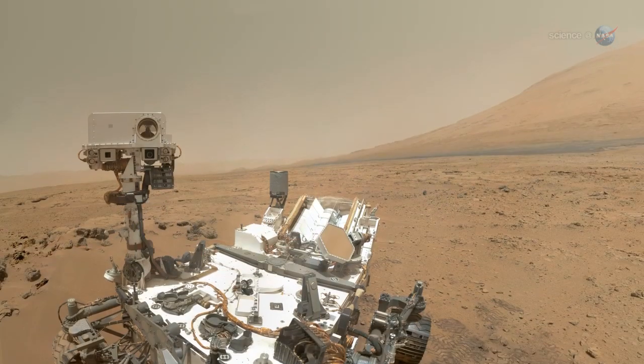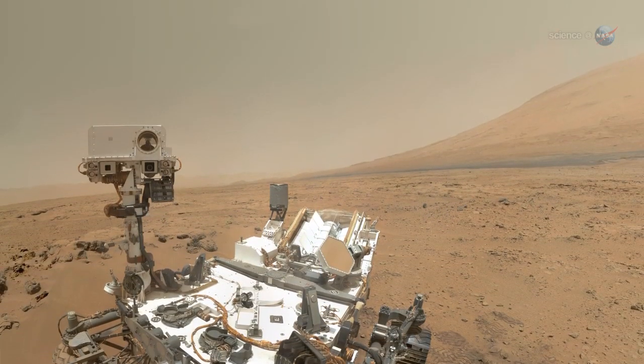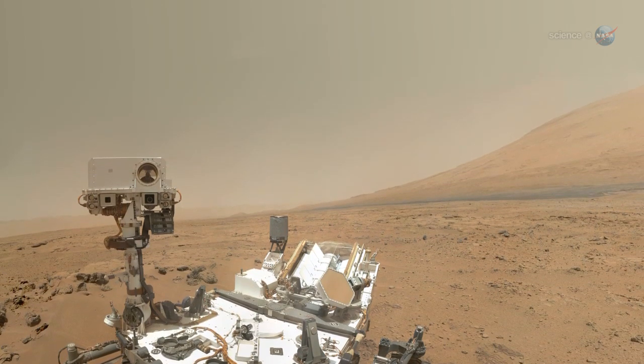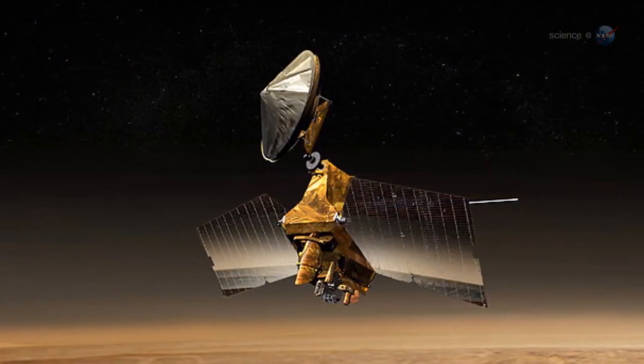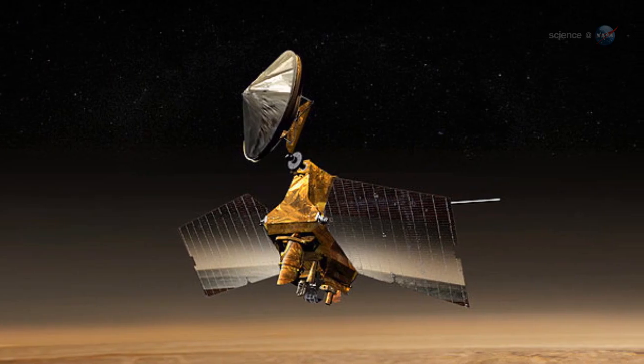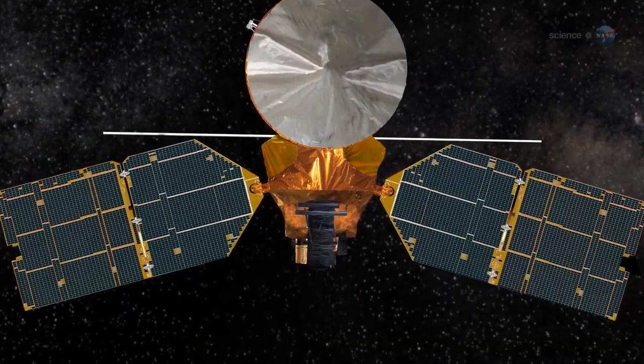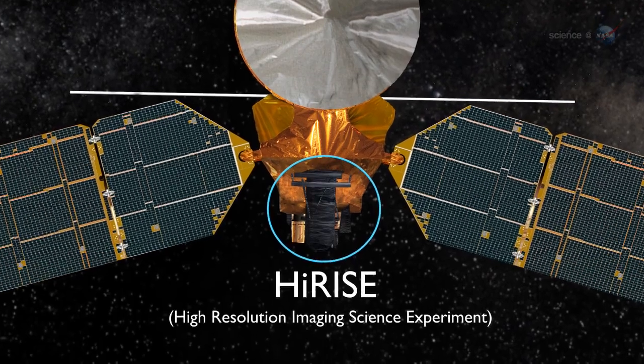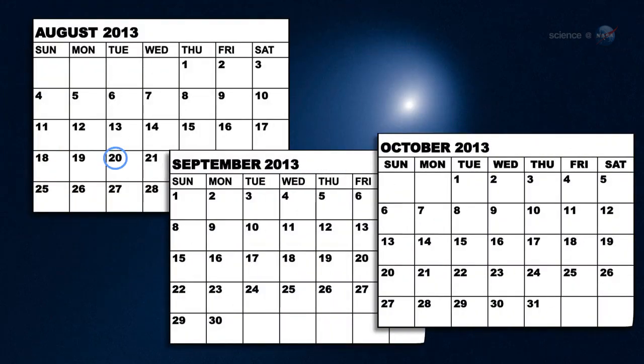It's too early to say whether Curiosity will be able to see the comet from the surface of Mars. That depends on how much Comet ISON brightens between now and then. Liss says the best bet is NASA's Mars Reconnaissance Orbiter. The MRO satellite is equipped with a powerful half-meter telescope named HiRISE that is more than capable of detecting the comet's atmosphere and tail. Observations are planned on four dates: August 20th, September 29th, and October 1st and 2nd.